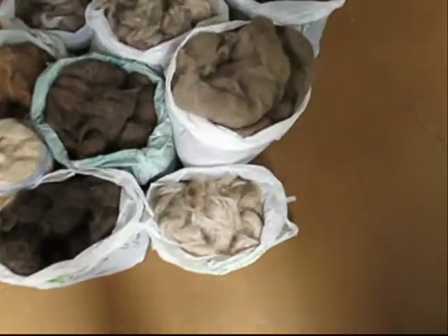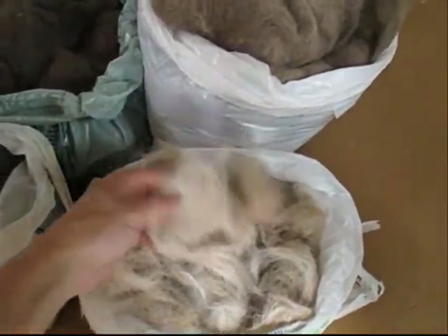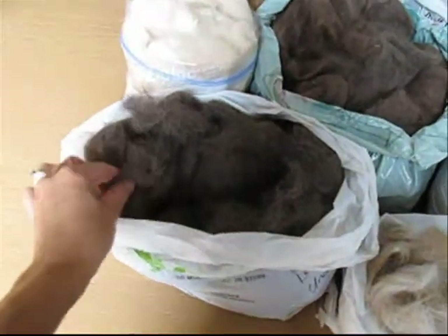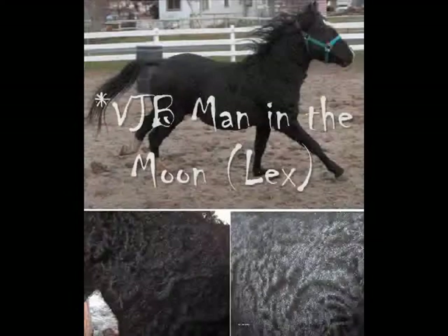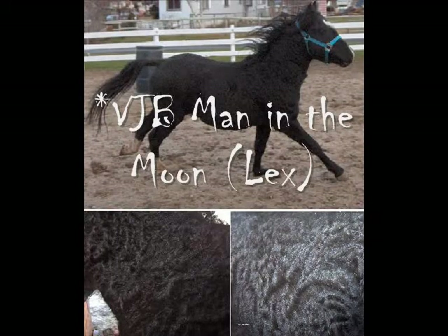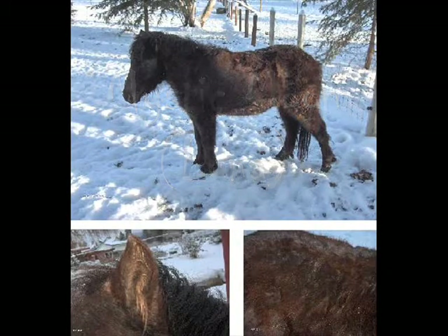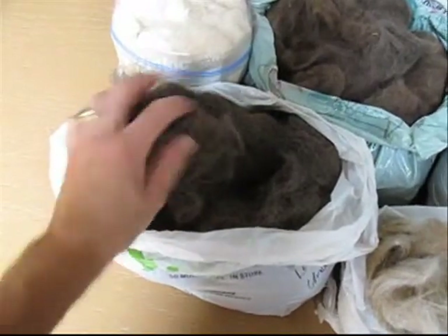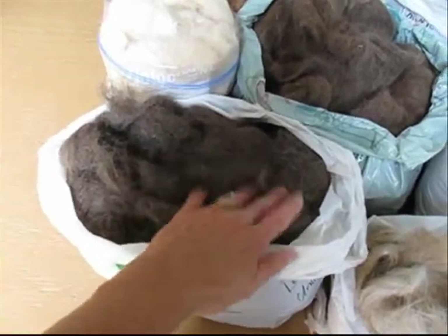This is Bailey's fiber. She's a smooth coat curly. This is Lex and Luna, mixed together. They're both black — one's a smooth coat and one's a curly. I've blended them together.